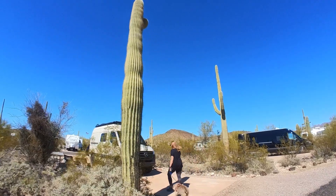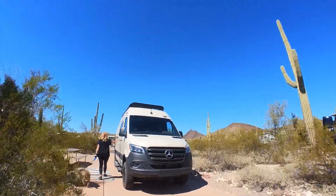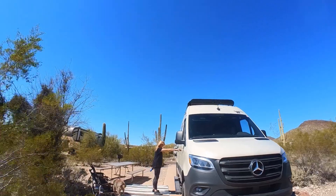A little history for those of you who don't know us — we travel around in a 19 foot sprinter van that's not exactly known for being spacious or having a lot of storage. So when we pack for something like this, we have to take the bare minimum.